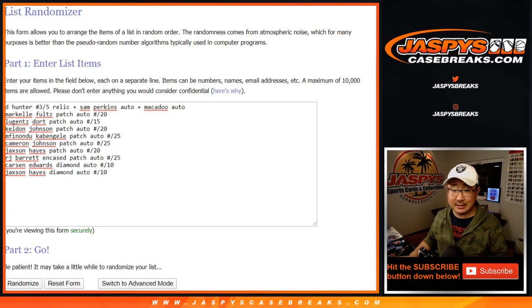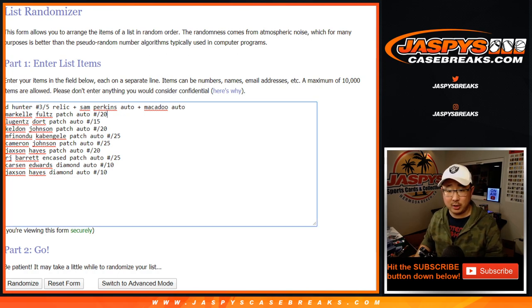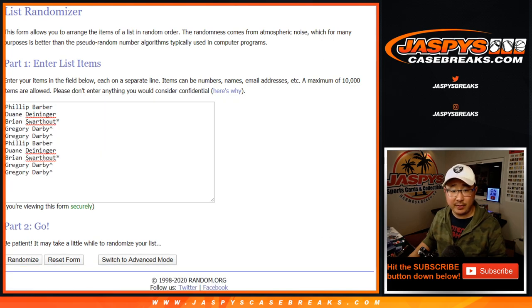All right, welcome back everybody. So I got all the hits typed in. There's the combo. That's ten hits total. Now we've got the ten names here — ten as well. Let's roll it, let's randomize it.